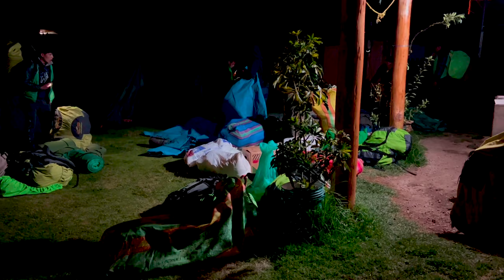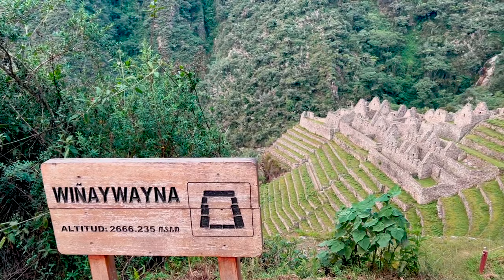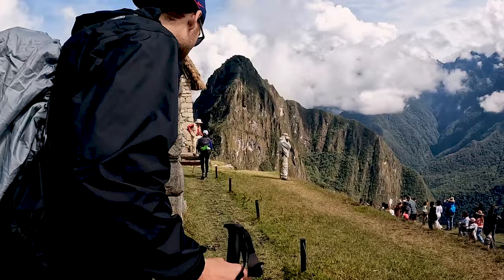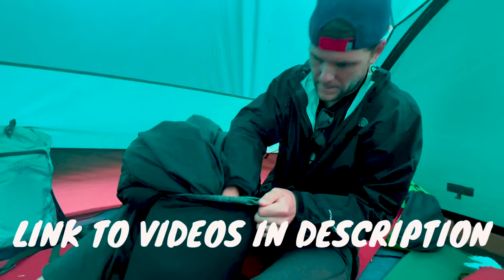Days five through eight were spent hiking the Inca Trail to Machu Picchu. The stunning beauty of the Andes Mountains, the ancient ruins, and breathtaking scenery made every step worth it. The Inca Trail was challenging with its ups and downs, but the reward of reaching the iconic Machu Picchu was priceless. We highly recommend hiking the Inca Trail, and we've got a full review video and packing guides to help you plan your own adventure.